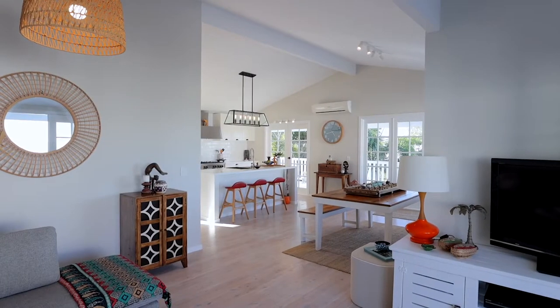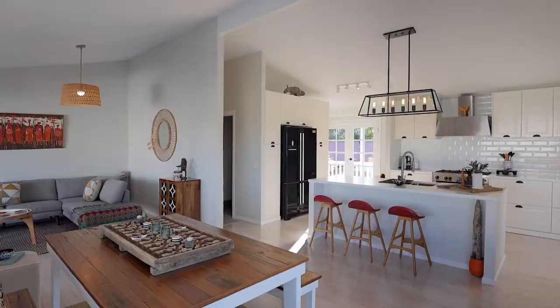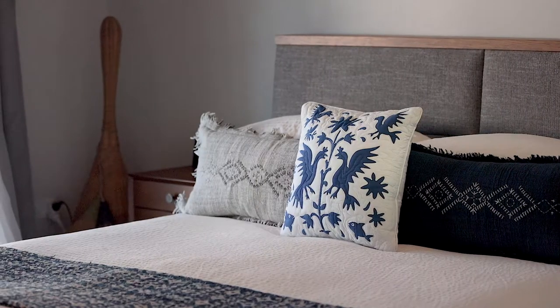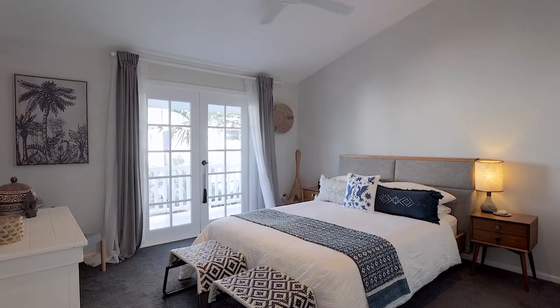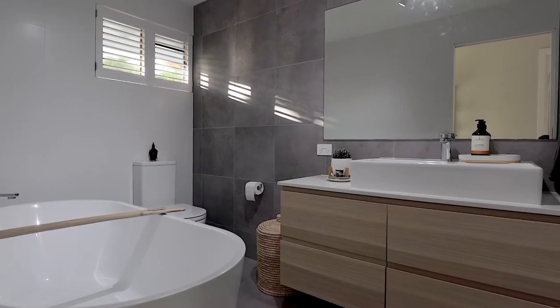Upstairs you'll find whitewashed timber floors flowing through an open plan layout with striking high ceilings. A generous master suite features his and hers robes, and the stunning ensuite looks like it's come straight from the pages of a home magazine.